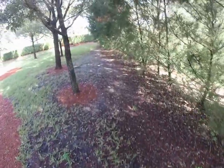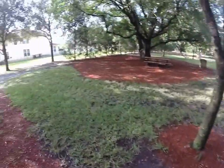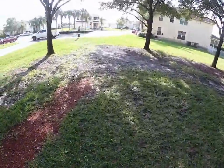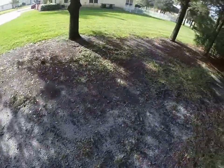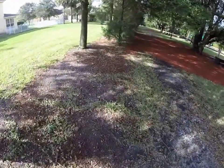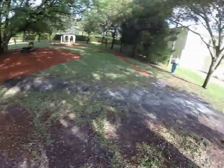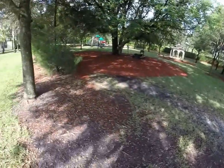It'll cost more but it'll last a long time. Because of the changing of the guard, they cut corners. They need to do the perimeter because the grass won't grow here because of the shade from the trees.